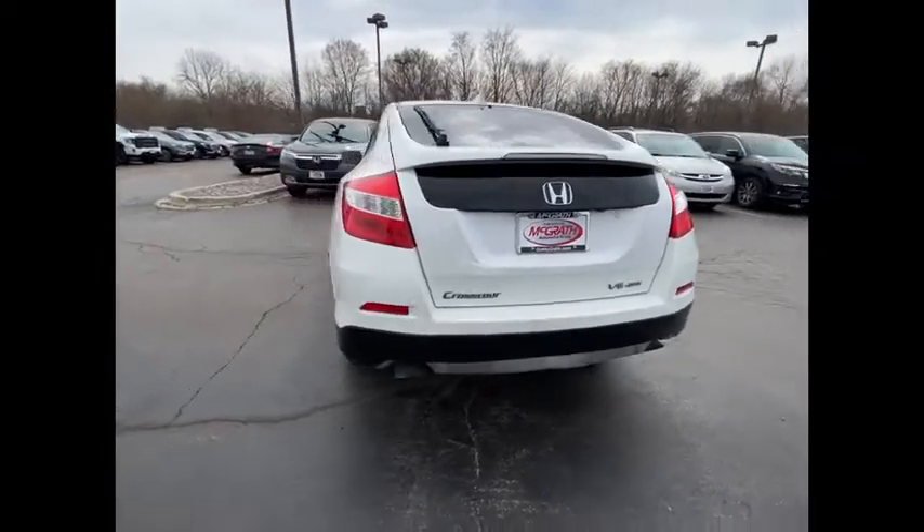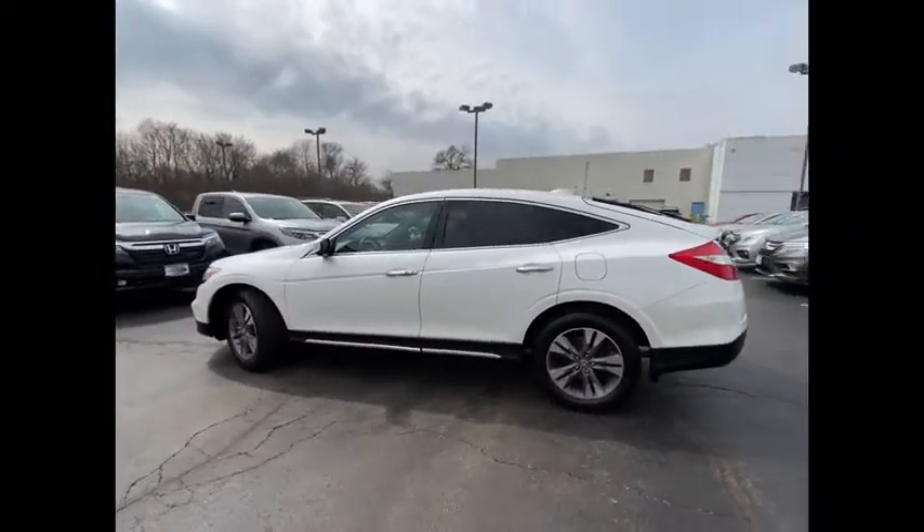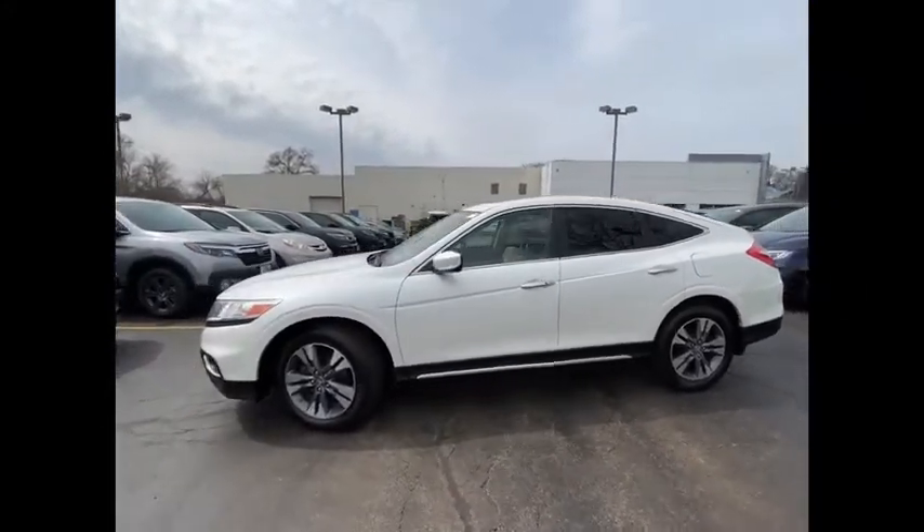Stability control, daytime running lights, engine immobilizer — this beauty will make even your house keys jealous. Drive it today.